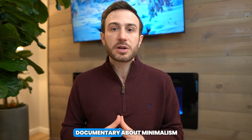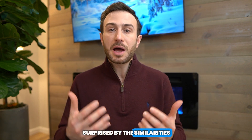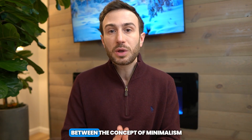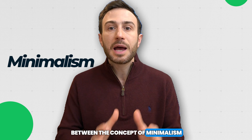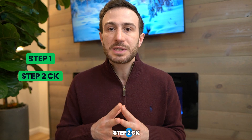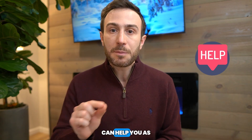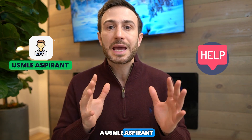I recently watched a Netflix documentary about minimalism and I was really surprised by the similarities that could be drawn between the concept of minimalism and USMLE exams. Because of the overwhelming nature of passing the Step 1 and Step 2 CK exam can be paralyzing, I wanted to make this video to show you how minimalism can help you as a USMLE aspirant ace your exams.